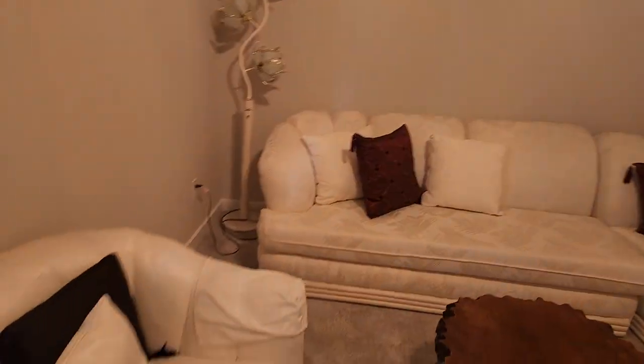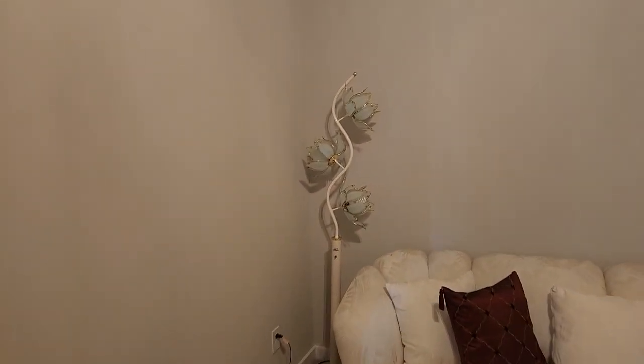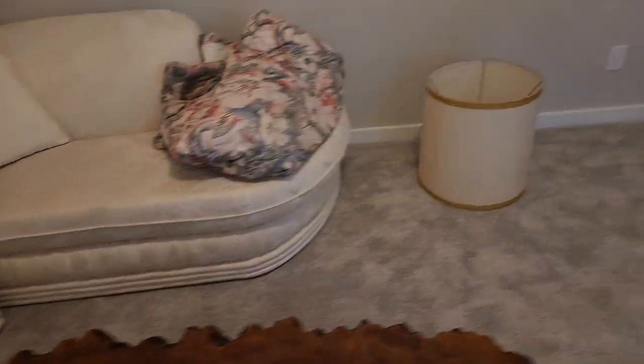We're going to walk in over here. We've got a sectional that's going to be coming into play — a beautiful pearl white sectional. Look at this ornate flower vase; this thing is amazing. You guys are going to love it — it's going to be amazing.